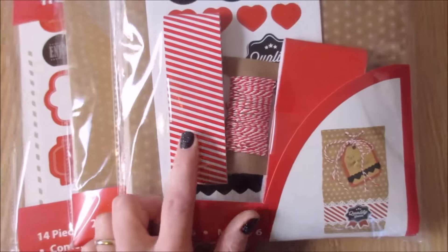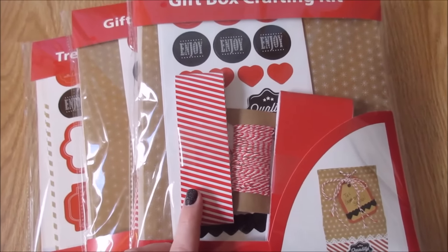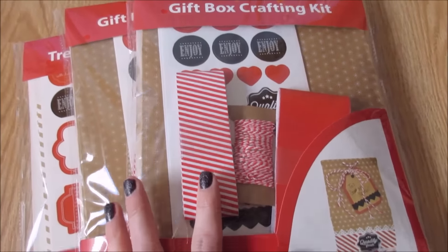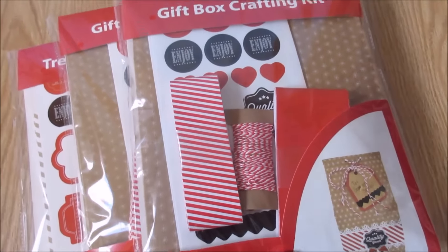I pick these up every year. You guys probably already know if you watch me — I make giant treat trays and take them everywhere I go. So instead of making trays next year, I think I'm just going to do this. These were originally $5.96 or $5.97, something like that, and I paid about $1.50 for them.